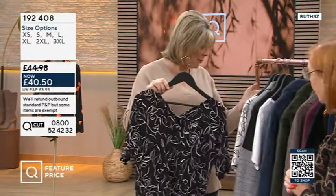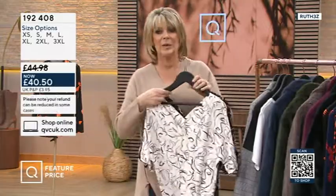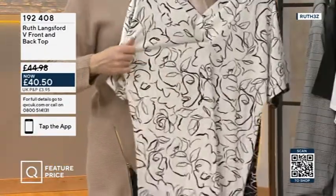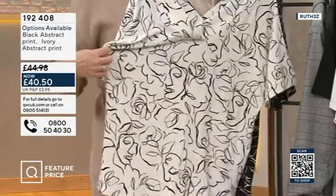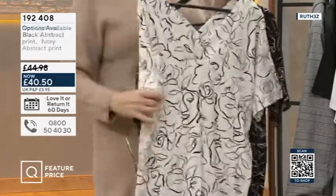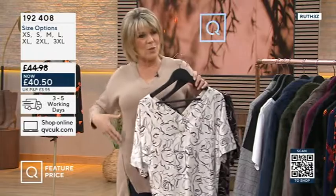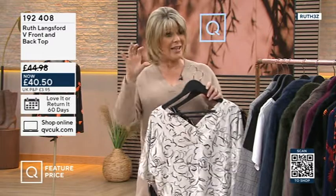So that is the black ivory, and then we have the ivory, which is called black print. With the ivory I see the faces more. They're quite abstracty again. Because this is that high-content viscose, it's got 5% elastane, so really stretchy. Nothing clings - you can see on Diane there, it doesn't cling to your waist, it kind of skims your body. It's a very elegant design, actually.